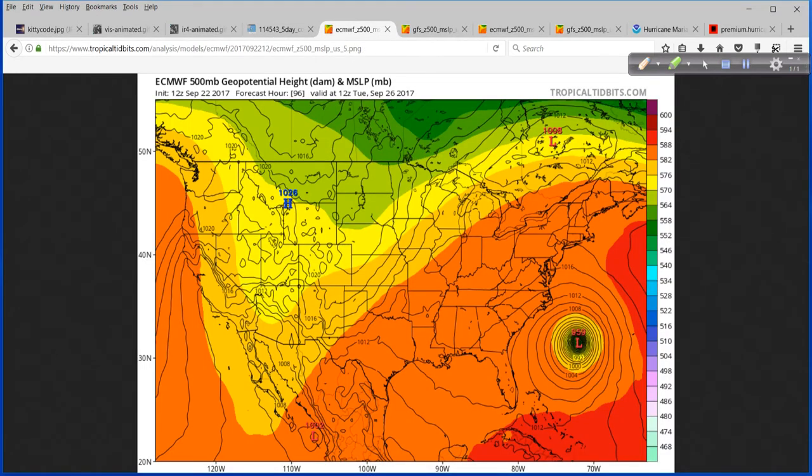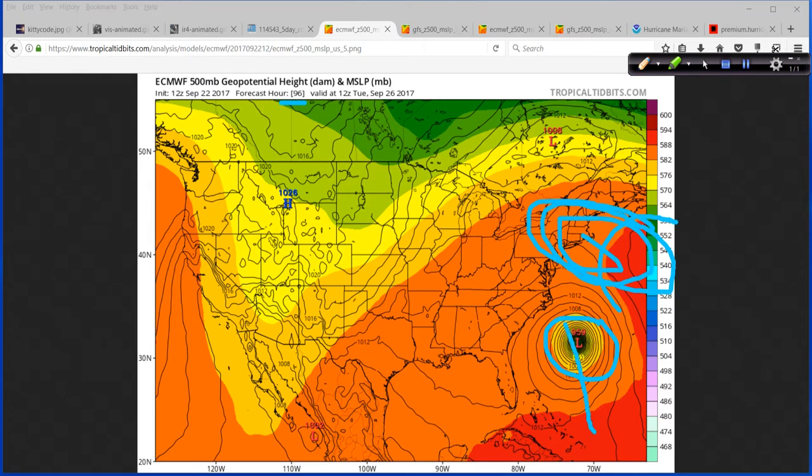The European model — the Euro from the 12Z run today — this is hour number 96, four days out. You can see where Maria is right here in the ridge of high pressure, trying to build back over the top, but just not very strong. If this reconnects, then Maria is going to come up and turn back closer to the North Carolina coast. That's what we're looking to see if it happens — that would steer it more towards the north and west.